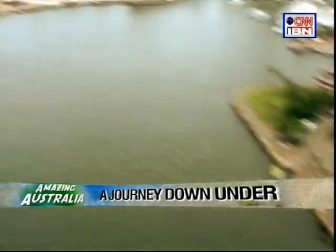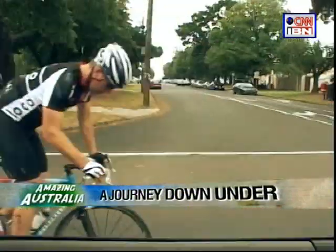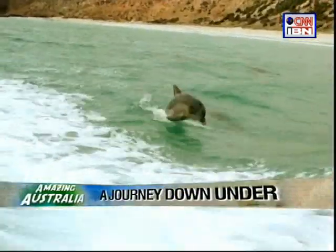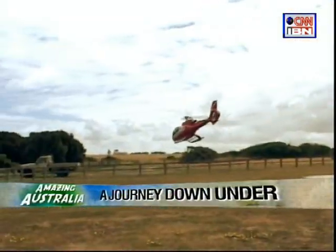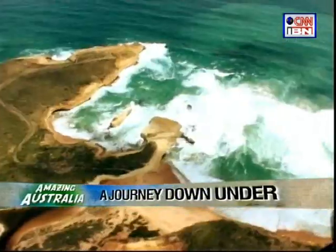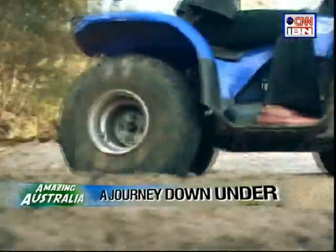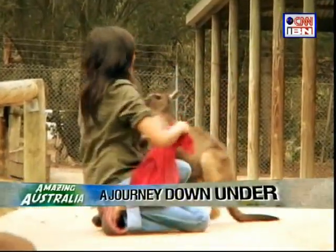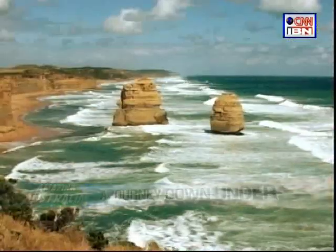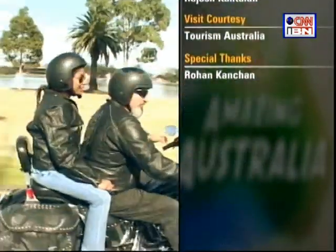It was time now to get back to the real world, after an unforgettable taste of amazing Australia — a land of beauty, adventure, thrill, and surprises at every step. If you find your way there, I promise you will come back with memories to last a lifetime.